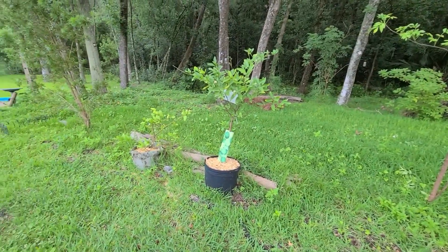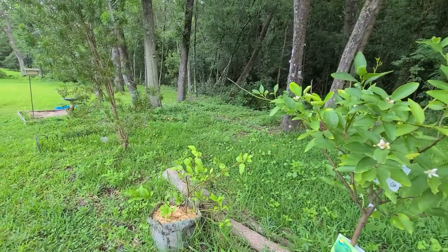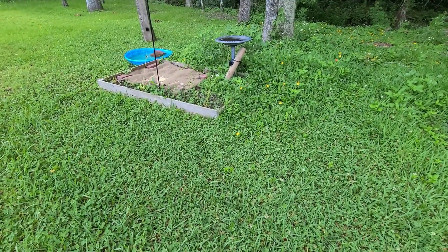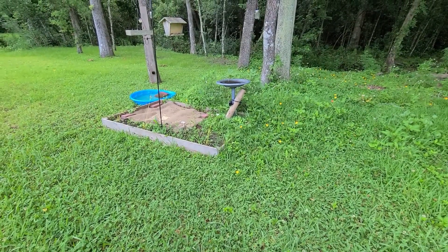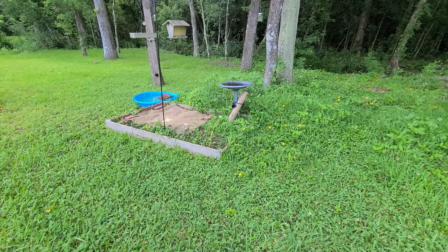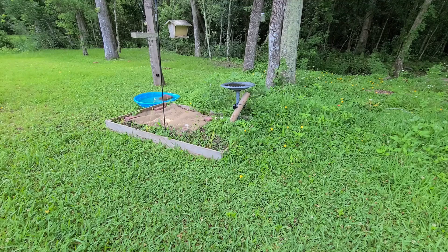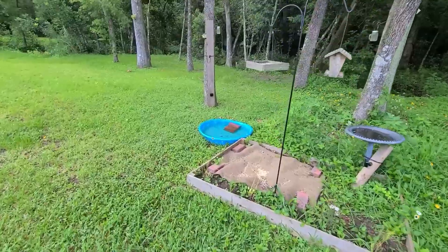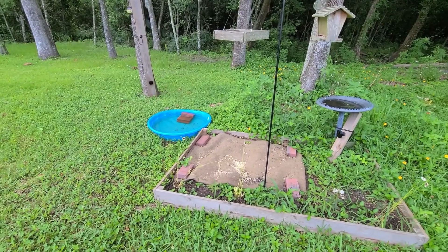We've got blooms on the lime, and the tangerine tree had some too. The Meyer lemon is looking great as well. This area of the garden was a pollinator garden until it was accidentally cut down, so we're growing it back. I put a rug out to fight off weeds, and in doing so some ducks that had been passing through started eating bird seed that fell from the feeder. So I added a little kiddie pool swimming pool — we've had the ducks in it a few times, though mostly the raccoons love it and I have to clean it every couple of days.